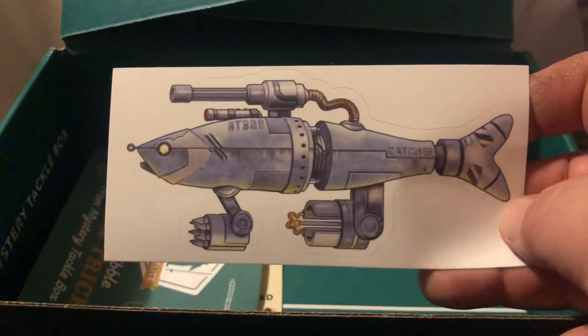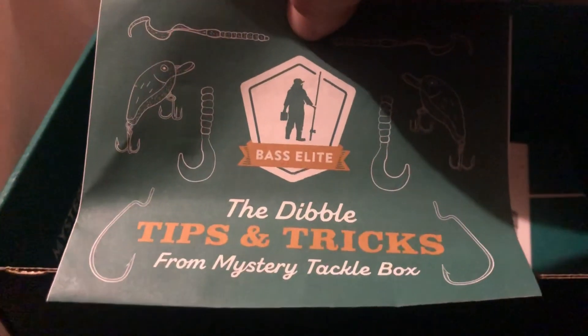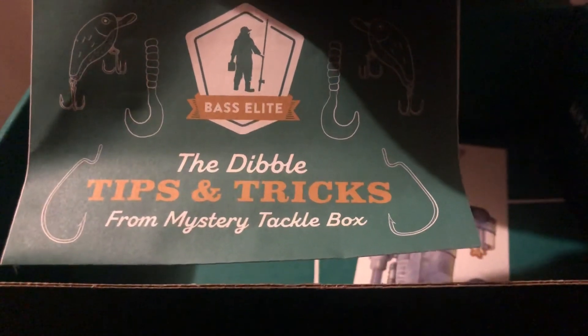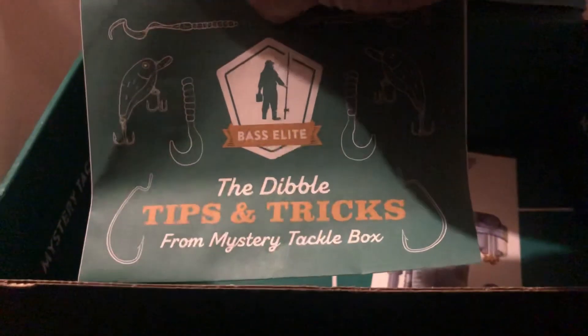Next we got a Ketchco sticker. The Bass Elite Dibbles tips and tricks from Mystery Tackle Box. Like, comment, subscribe.